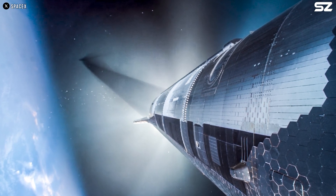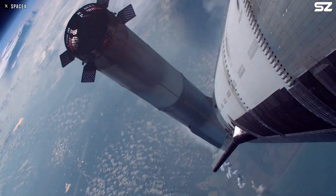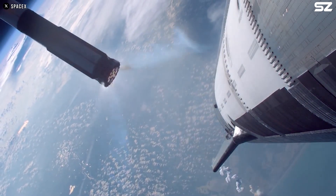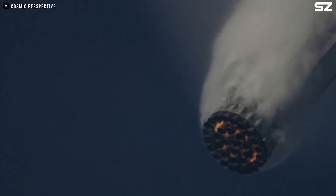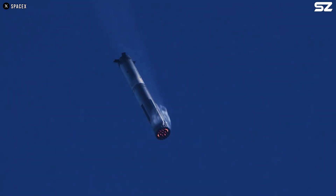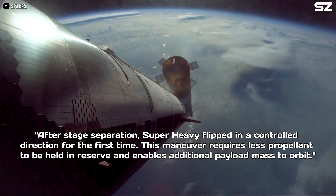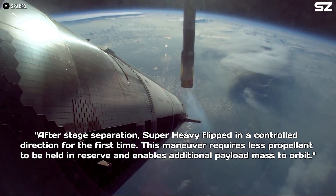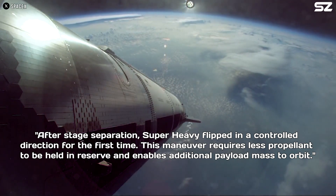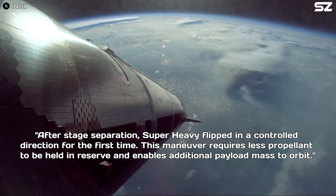This aspect looked noticeably different from earlier test flights. One particular shot from a camera near one of Starship's forward flaps captured the booster reorienting itself post-separation, pointing upward and beginning a controlled turn back toward the launch site. According to SpaceX, this flight path is now considered the most efficient one yet, designed to minimize propellant use. As they stated, after stage separation, Super Heavy flipped in a controlled direction for the first time — a maneuver that requires less propellant to be held in reserve and enables additional payload mass to orbit.